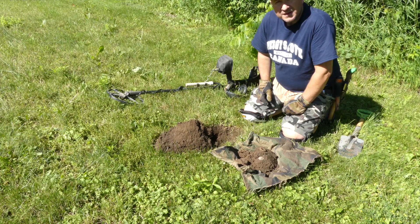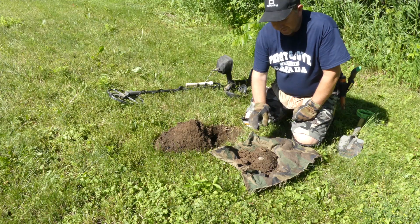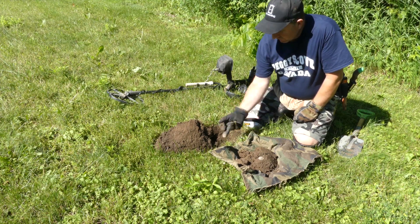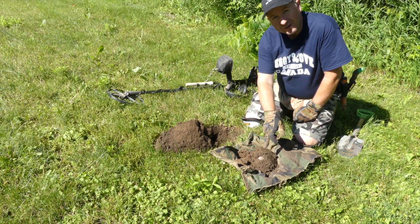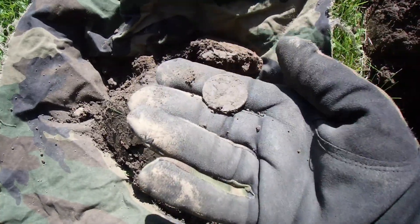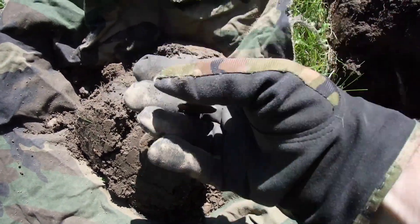This target was definitely a good audible target. The reason I was jumping around a little bit is because it turned out to be a big giant washer. The washer was on the left-hand side. I put the dirt back in and got another signal, flipped the plug out more, and it just popped out. I can tell it's another token — looks like another Bank of Montreal. It is another Bank of Montreal.